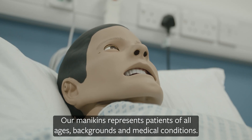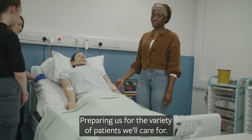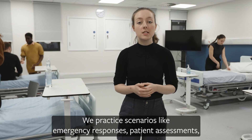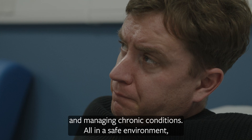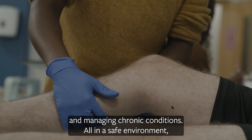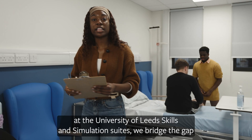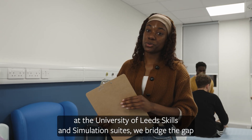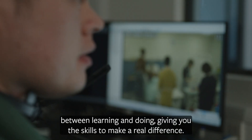Our mannequins represent patients of all ages, backgrounds and medical conditions, preparing us for the variety of patients we'll care for. We practice scenarios like emergency responses, patient assessments and managing chronic conditions, all in a safe environment with the support of experienced faculty members. At the University of Leeds skills and simulation suites we bridge the gap between learning and doing, giving you the skills to make a real difference.